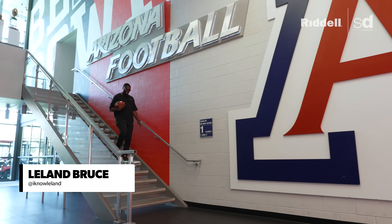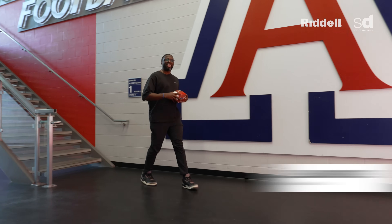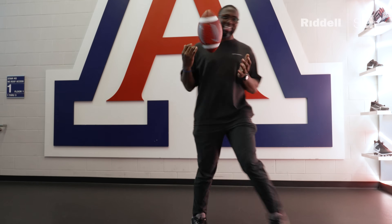What up squad? I'm Leland with Sports Dissected on this episode of Equipment Headquarters, or EQHQ. We're going to give you an inside look at how Arizona football custom fits their equipment for the season.